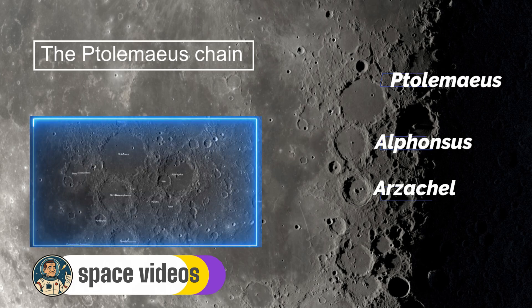Ptolemaeus, the northernmost and largest at 153 kilometres across, is ancient beyond comprehension, formed four billion years ago. Its floor is remarkably flat and smooth, almost like a dusty plain. Through a telescope tonight, with the Terminator's dramatic lighting, you'll notice it's peppered with tiny ghost craters — ancient impacts nearly buried by dust and debris over the eons. The crater lacks a central peak, suggesting it's been filled in over billions of years.